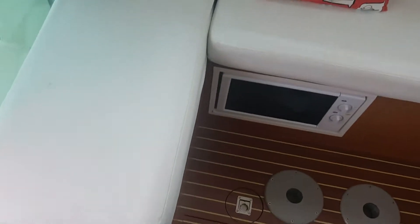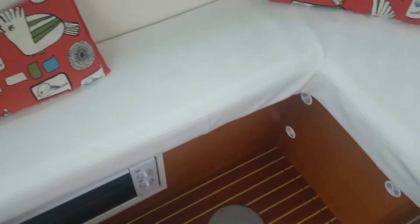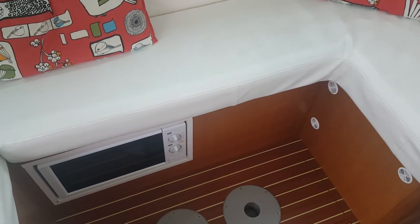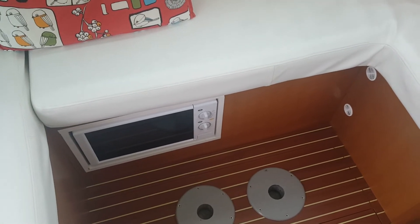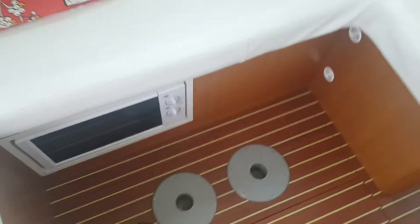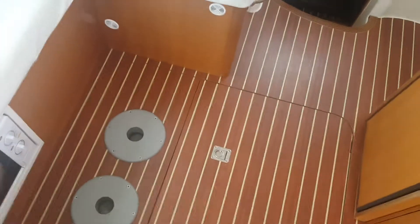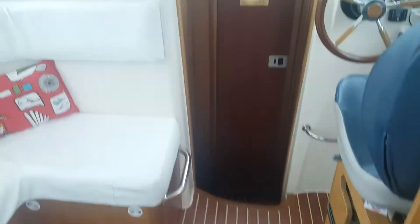Inside there's a C-shaped sitting arrangement and a table that can be mounted there so you can have lunch, relax, or entertain guests. That tabletop doubles up as a bed and can be converted to a sleeping area. Note that the original boat has a fold-out table, but I didn't want that because even though it gave you a double bed, it was difficult to walk up and down for those using the cabin.